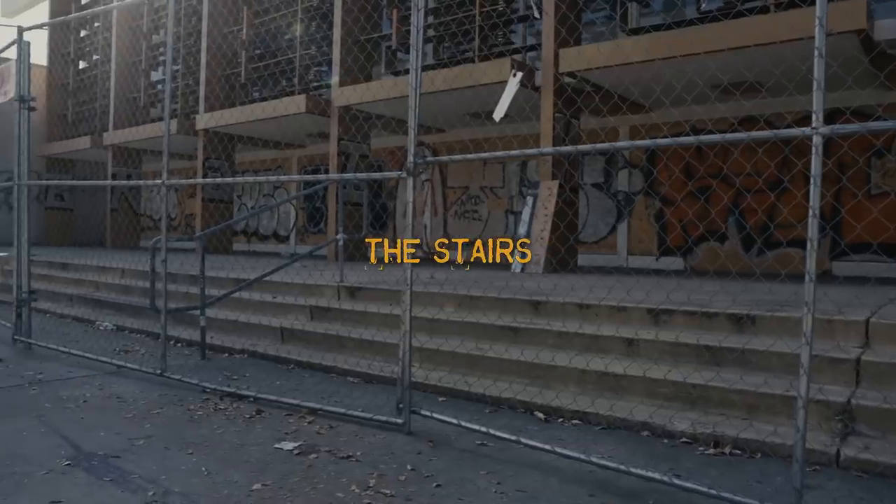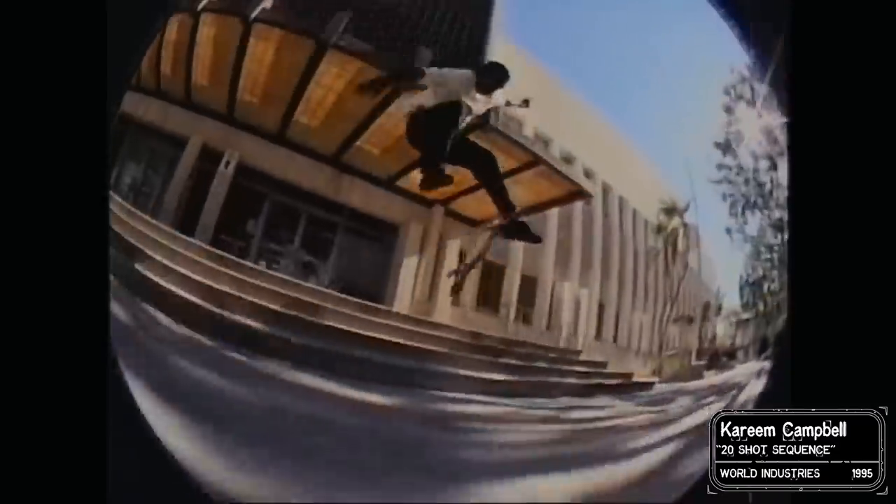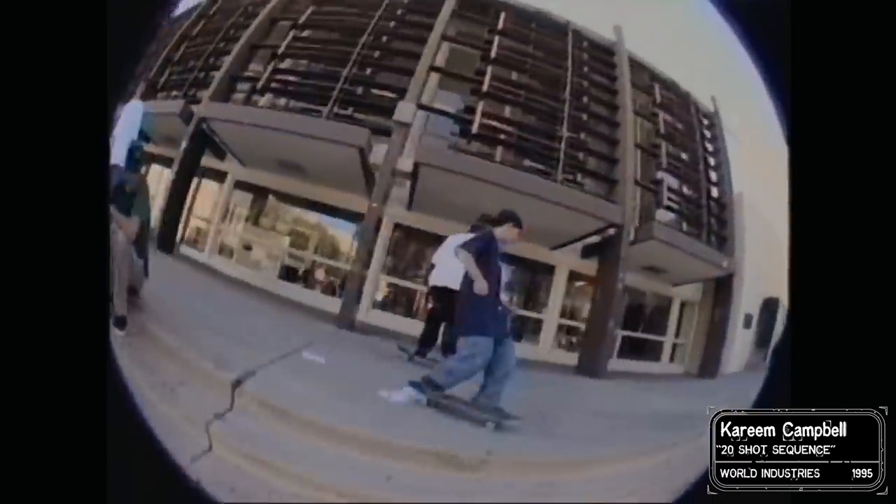The stairs. Kareem is kind of one of the first guys going up the stairs, because he had the pop, and he'd go fast. At the time you're like, dude, no one's doing that — it's pretty crazy.